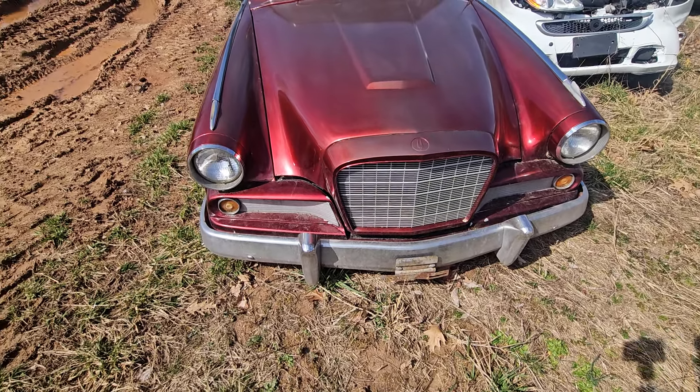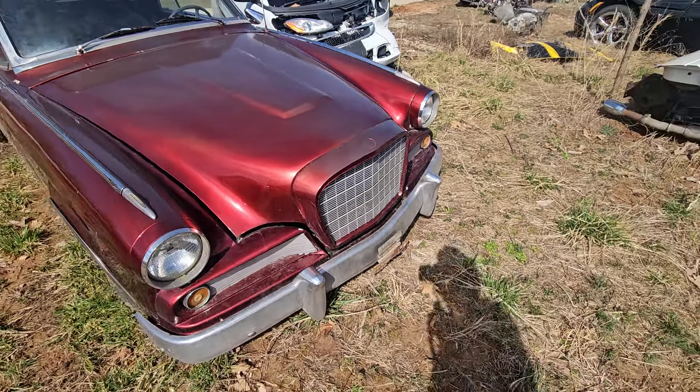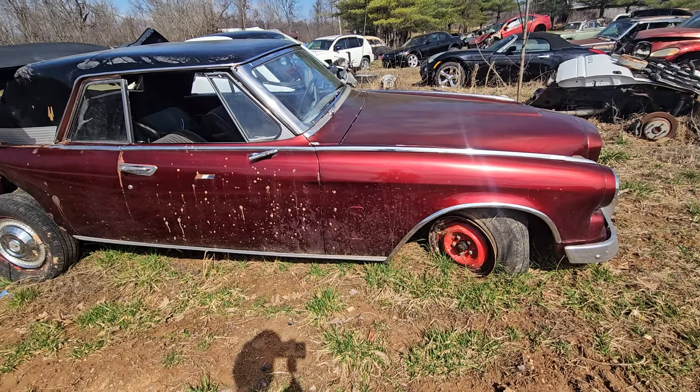Junk Car Willie here with you guys and gals. I'm in front of this beautiful '61, '62, somewhere around that Studebaker at Clifford's Auto Parts in Crown City, Ohio, and he has plenty of these around.